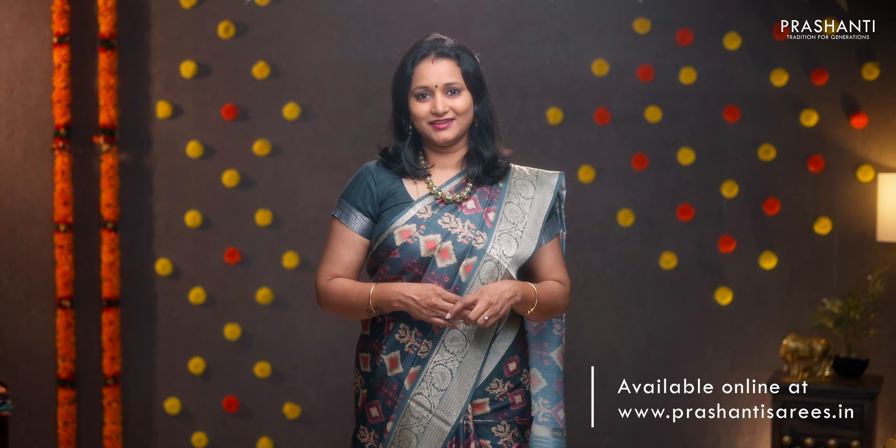All these sarees are available on our website. Log on to www.prasanthisarees.in to take a look at the entire collection, or click the link in the description box which will directly take you to the collections page. Thank you for watching — have an entertaining shopping experience at Prasanthi!